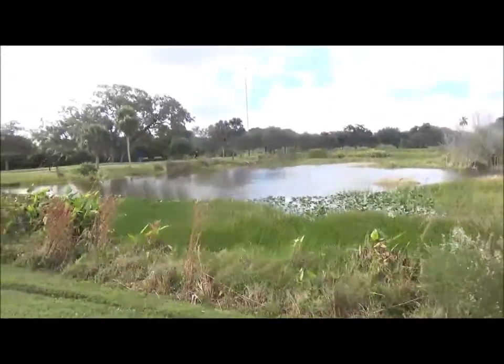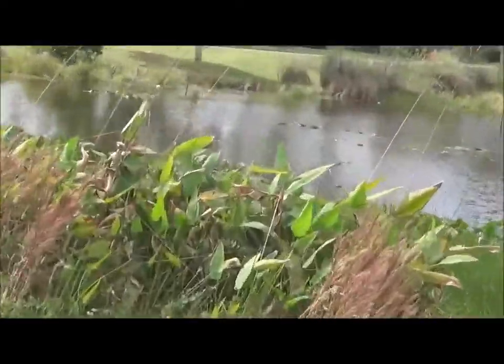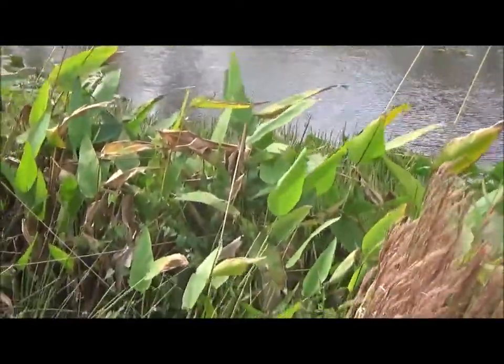This is a marble over here. Those are Florida native alligator flag plants.